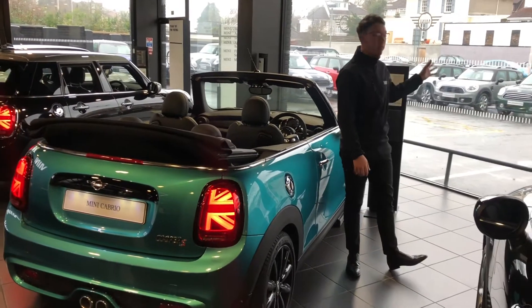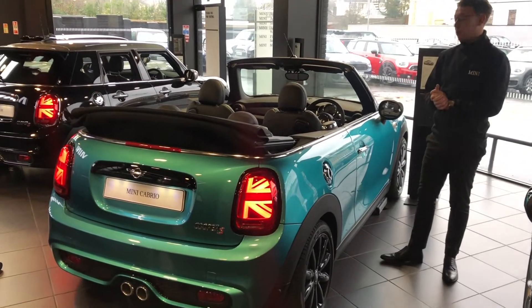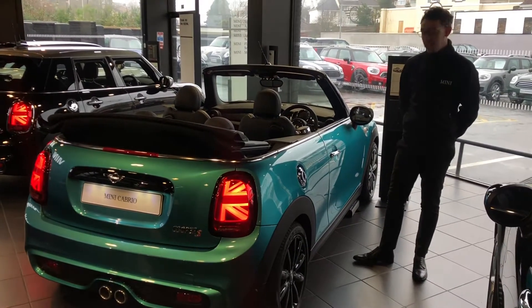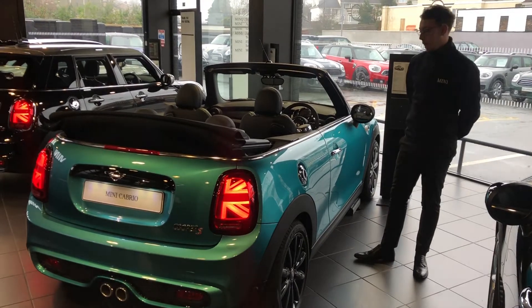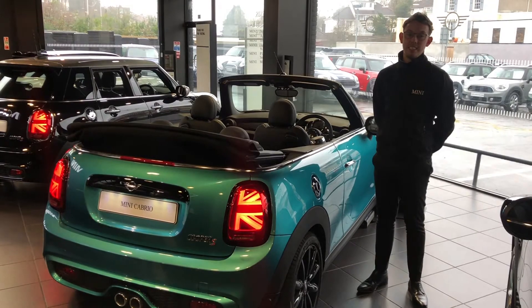We do of course have some fantastic approved used stock as well, and as you are probably aware, we have the release of the brand new 20 plate on the 1st of March — so brand new convertible, brand new registration, ready for summer 2020.